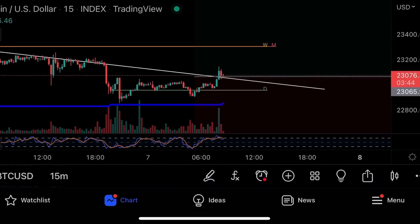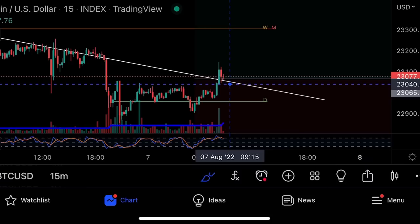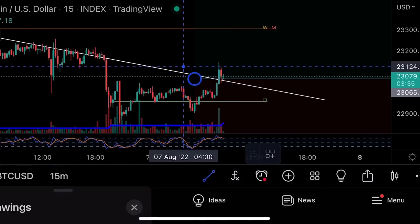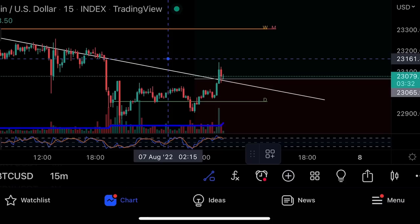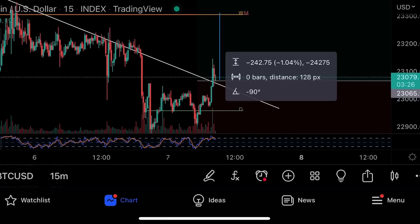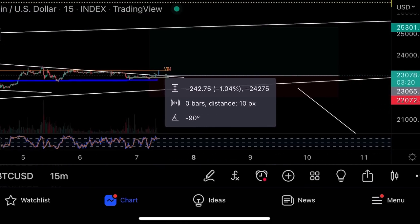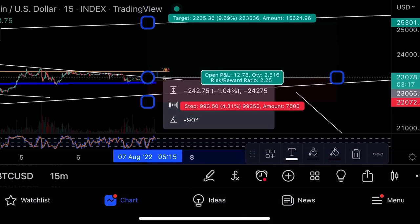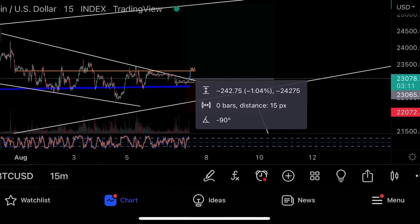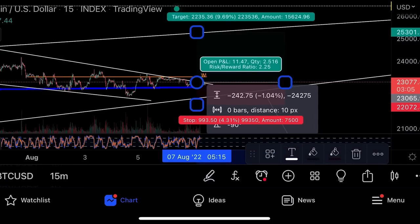On the 15-minute chart there's a giant cup and handle forming, which is a bullish pattern. The short-term target would be around 23,300 — that's the distance of the cup and handle projected upward. That's roughly 1% without leverage, or 10% with 10x leverage. The bigger trade I'd take on Bitcoin risks around 993 dollars to make 2,200 per Bitcoin, which with 10x leverage would be 22,000 in profits.